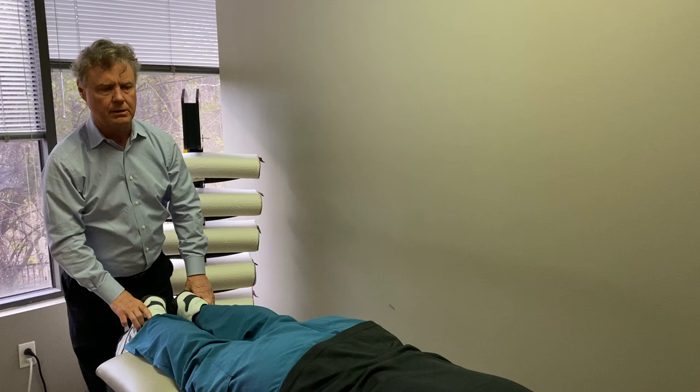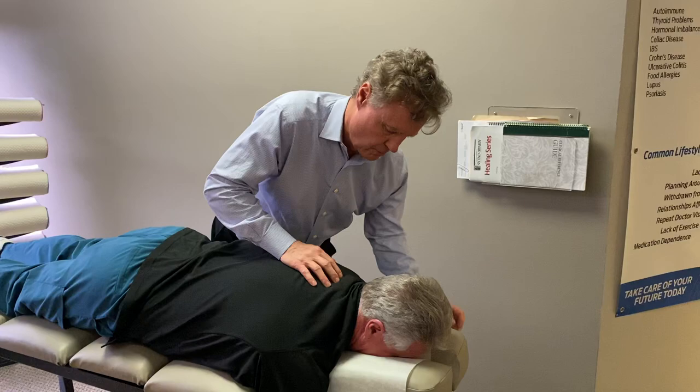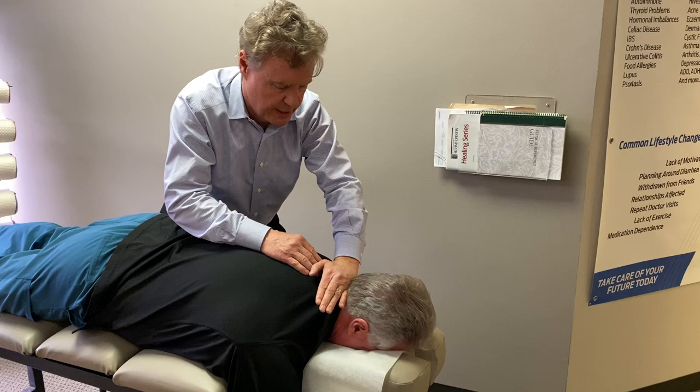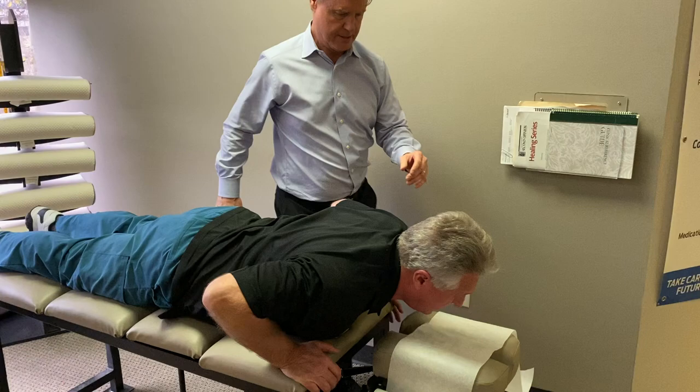Now turn your head to the right, Dr. Johnson. Back. Now turn it to the left. Back. Good. We're going to do what's called a P to A — this helps reinforce and put the curve back in the neck. It's a straight drop. We're also going to bring the occiput at the base up here, open this up. That'll get pressure off.